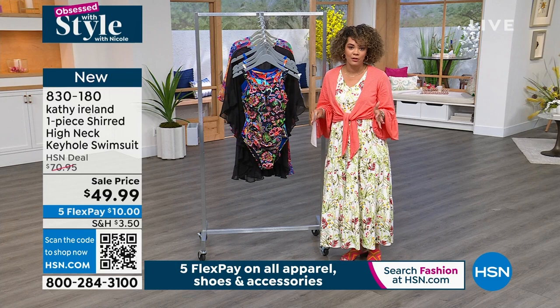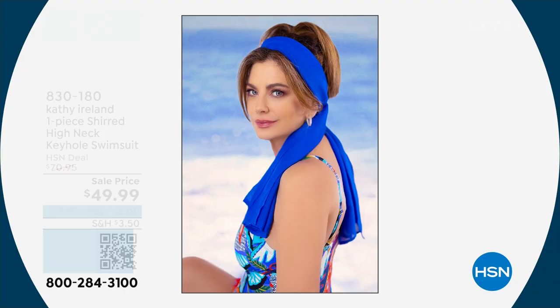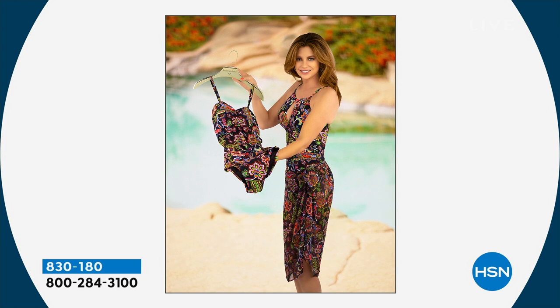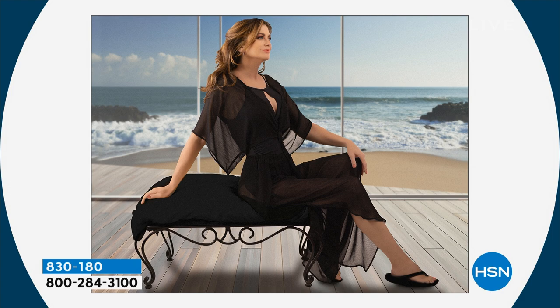Modeling for Sports Illustrated, being on the cover three times. Now she's back with her swimwear — even saw a sneak peek. There are photos of her in her swimwear that she's launching here at HSN right now. So what's really great about this is that it's a nylon knit. Let me show you the colors.